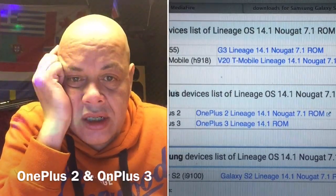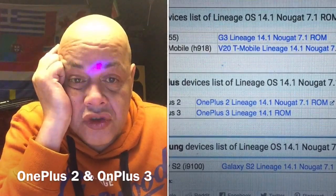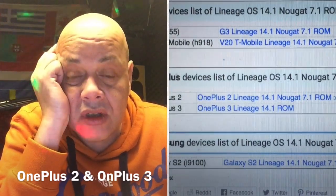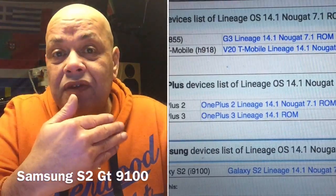Next will be the OnePlus devices. The OnePlus 2 LineageOS 14.1 Nougat 7.1 ROM is also available, and the OnePlus 3 LineageOS 14.1 ROM is also in the listings.